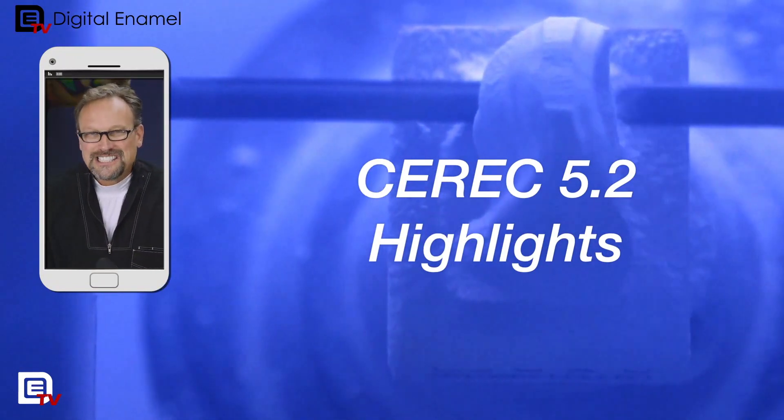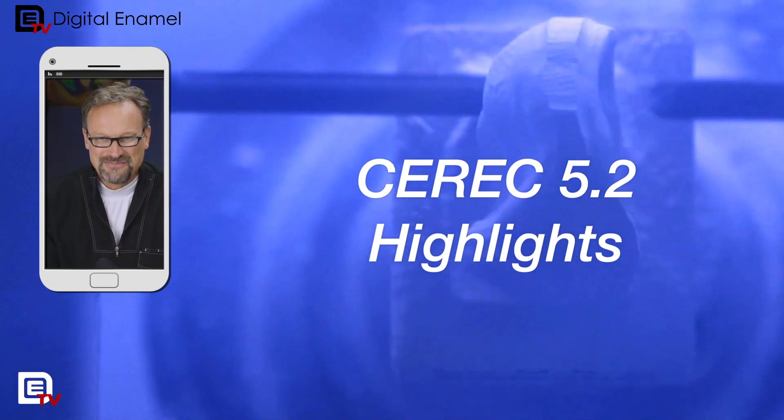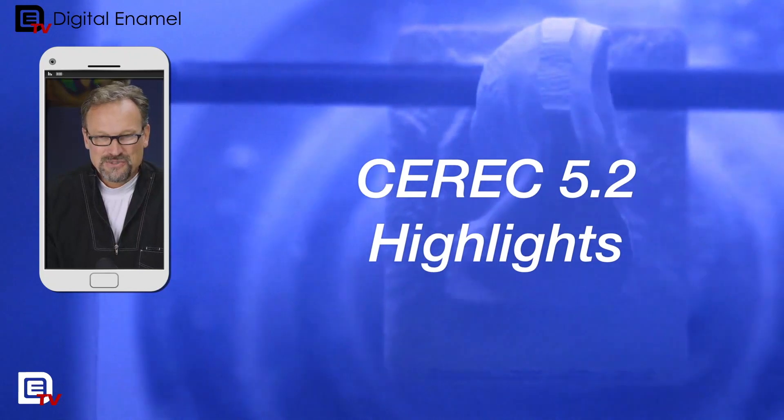Dentsply Sirona just released CEREC 5.2. It's so awesome. I think a lot of people are going to be very, very happy with this release.